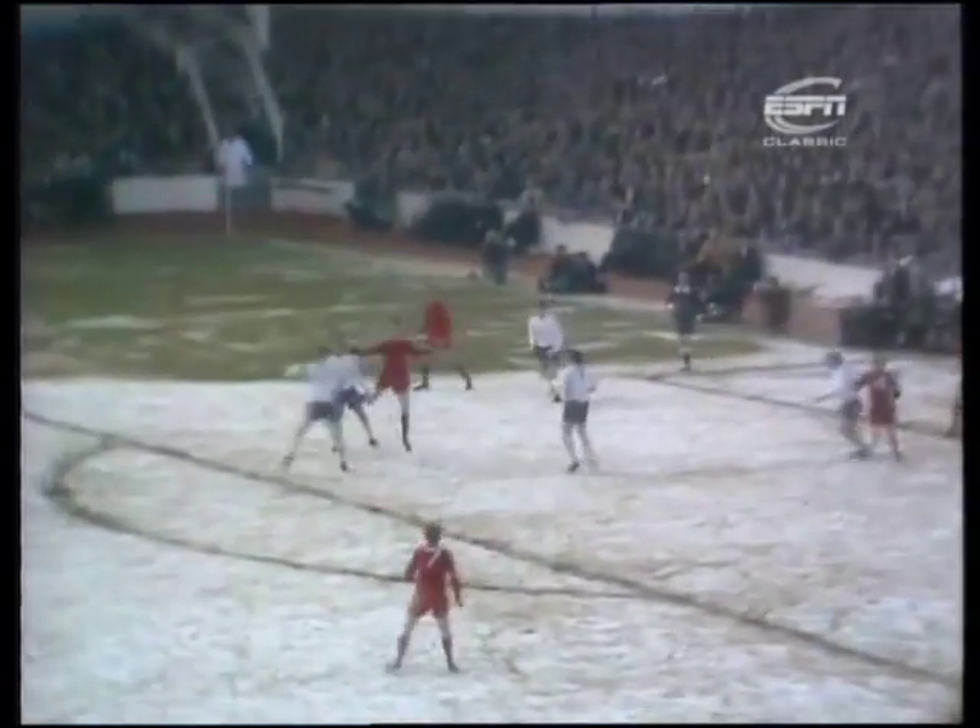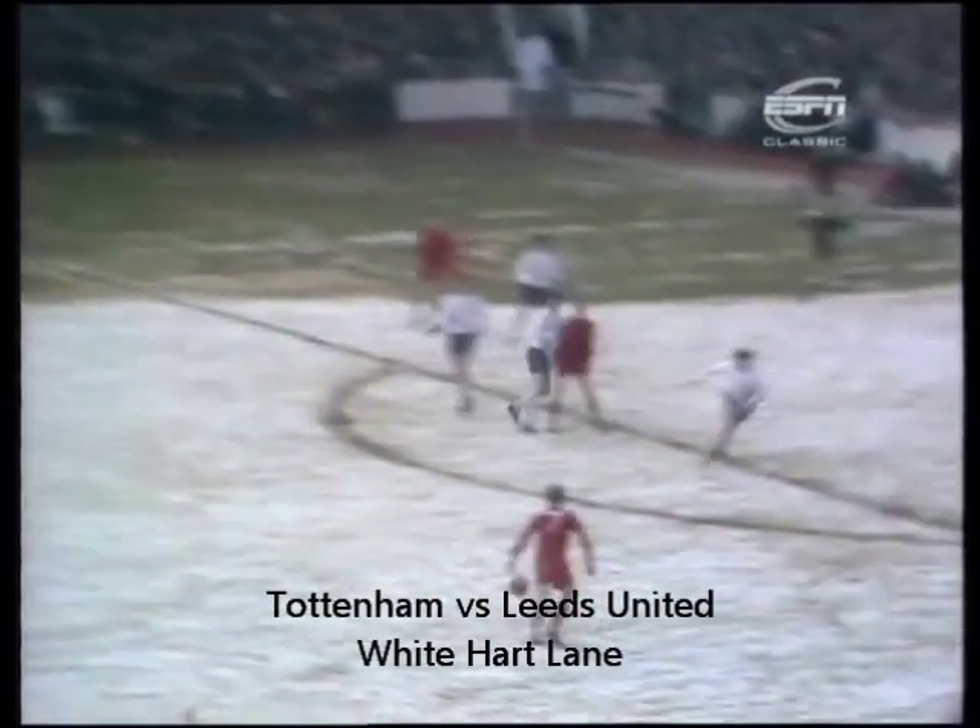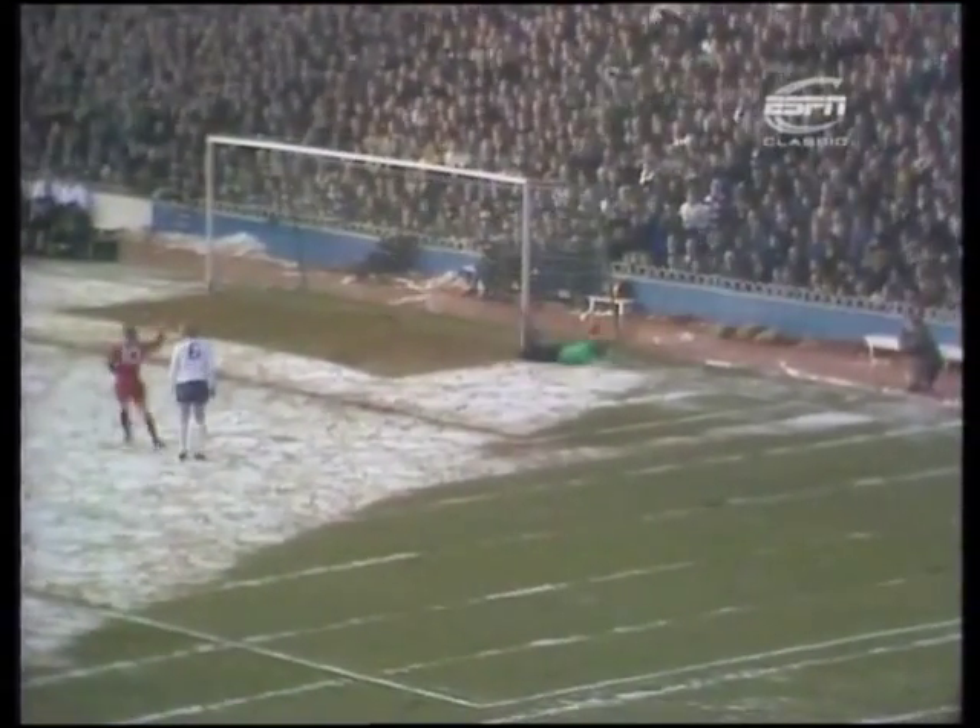Going towards Jack Charlton, and he almost got to it with his head. But Mike England, his counterpart, getting there first. Lorimer with a shot and a fine goal by Peter Lorimer.